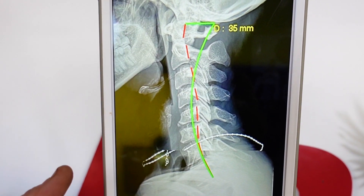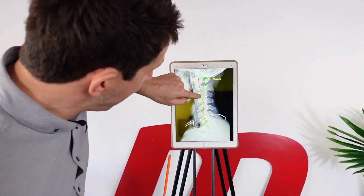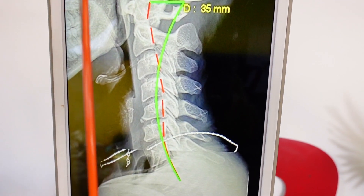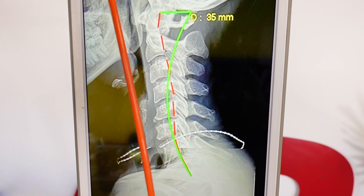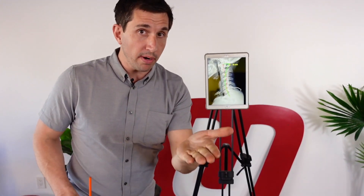Do you have a straight neck like Katie? We just found this out on an x-ray last week. Notice the red right here is the curve of her neck. The green is the normal curve — she's actually going the other direction. What does yours look like? And why is this important?